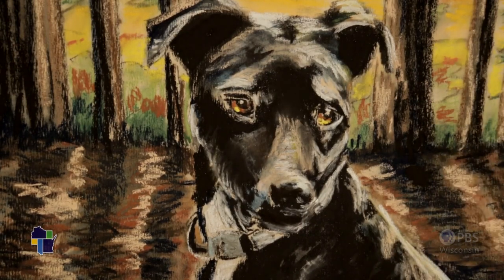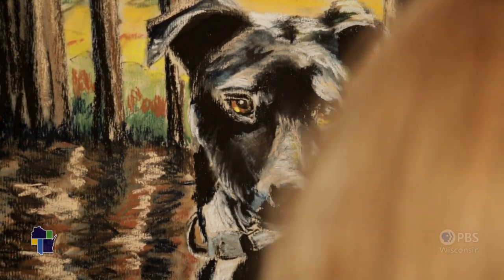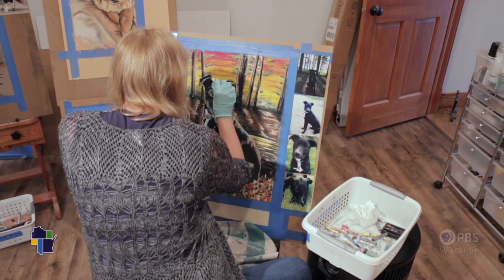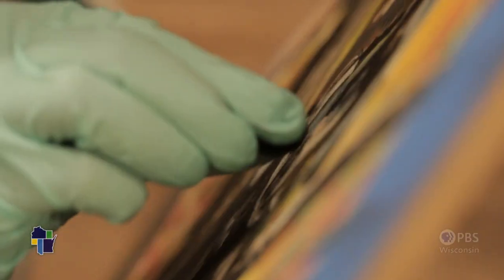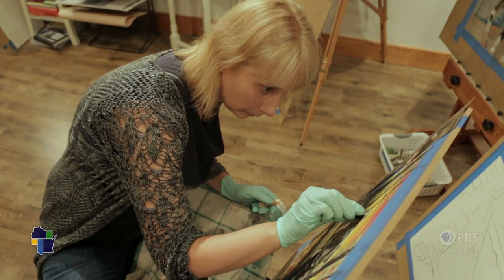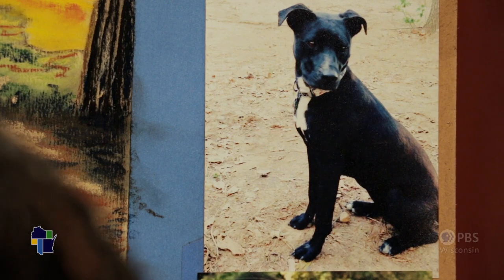Zoe, you can tell, is just filled with warmth. When you listen to music, you want to feel that all the way through you, and a painting does the same thing for me.